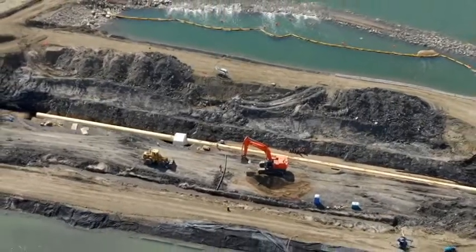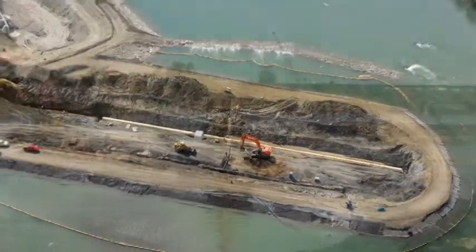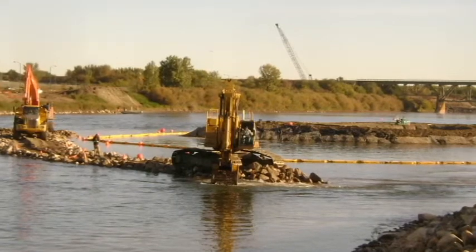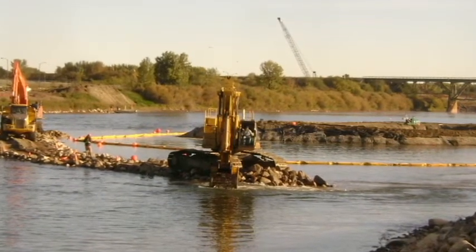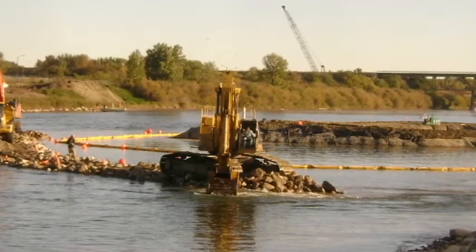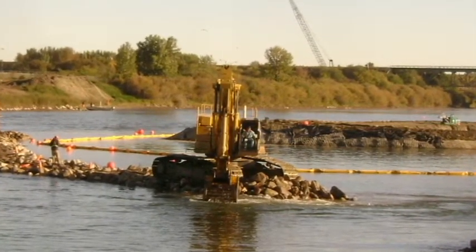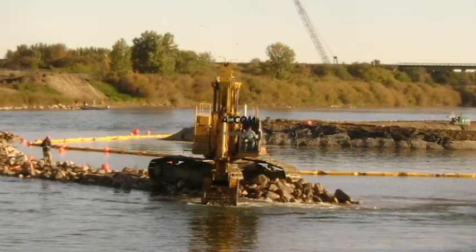In-river construction posed a number of challenges, in particular the need to minimize impacts on fish habitat. By engaging regulatory agencies, stakeholders and beneficiaries in the site selection and evaluation of design and construction options, the consultant was able to identify and proactively address all needs and concerns.